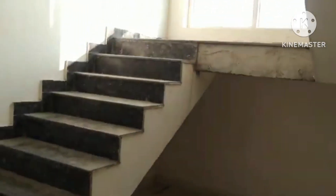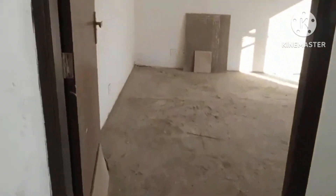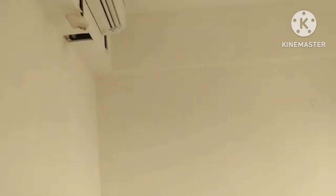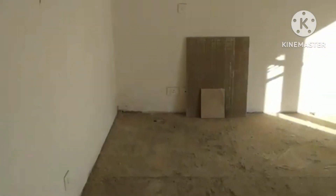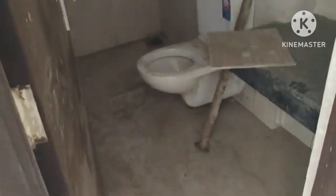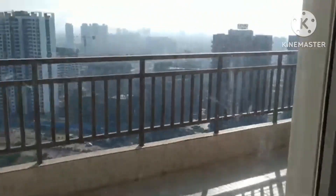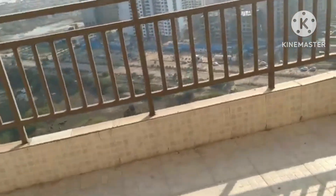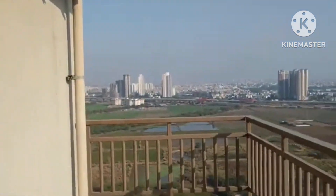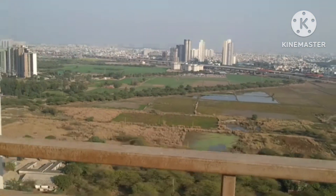This is a duplex so it goes up. This is one of the bedrooms with a balcony and attached bathroom. Here is the bathroom. And here is the balcony attached with the bedroom — quite a big balcony with the outdoor unit of the Daikin AC. You can see the green land and all the green areas over here.